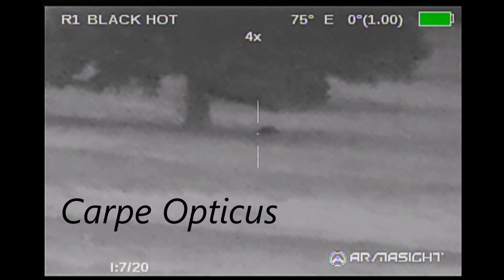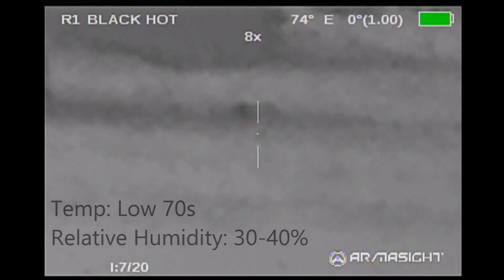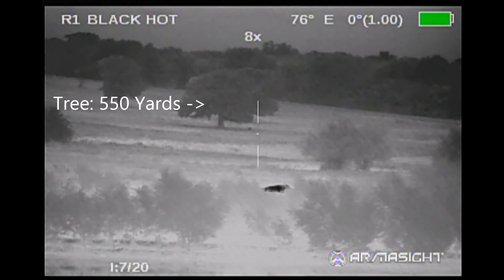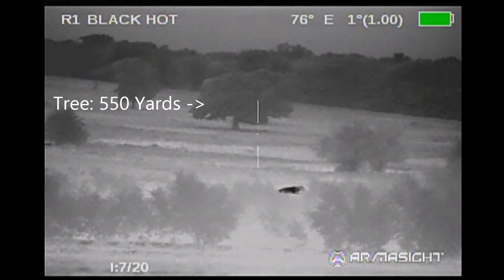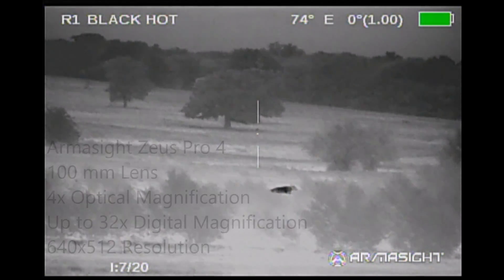The Hessian and I went hunting last night. The conditions were quite favorable for using thermal optics and at quite some distance I spied some movement. It turned out to be a coyote under this tree at about 550 yards.